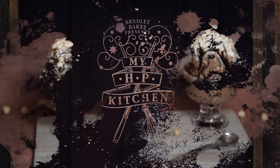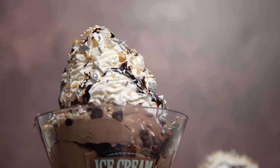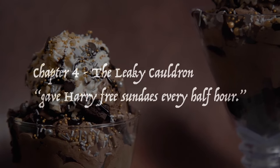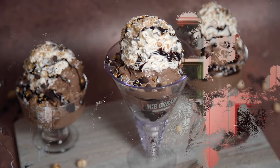Our next recipe from the Prisoner of Azkaban can also be found in Chapter 4, The Leaky Cauldron. Harry is out exploring Diagon Alley and meets Florian Fortescue at the ice cream parlour, who gave Harry free sundaes every half hour. Harry's found the most famous ice cream parlour in the wizarding world. We actually find out way later in the book in Chapter 16 that he is enjoying choco nut sundaes, so that is what we're going to use to inspire this week's recipe.